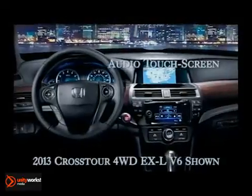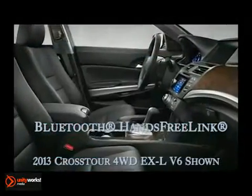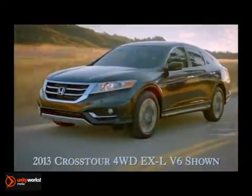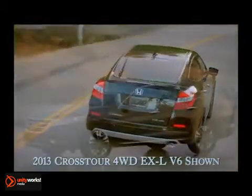Comfortable seating ensures that up to five passengers can enjoy the ride. Other options like Honda Satellite Navigation, Dual Zone Climate Control, and Bluetooth Hands-Free Link all enhance your drive. The Crosstour features the same impressive level of safety technology found in every Honda, with features like vehicle stability assist, advanced compatibility engineering body structure, and several airbags.